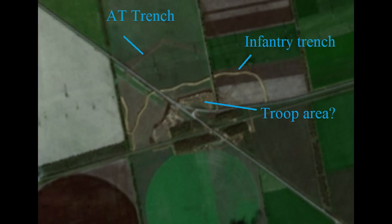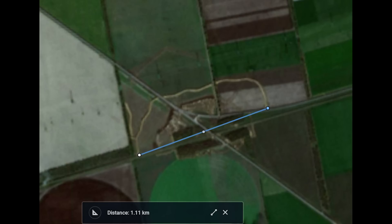At the rear are more networks of trenches. This entire fork in the road is well defended and, other than Kakofka itself, would be the first point of contest if Ukraine pushes in this direction towards Crimea. As seen here, it's 1.11km roughly from end to end.